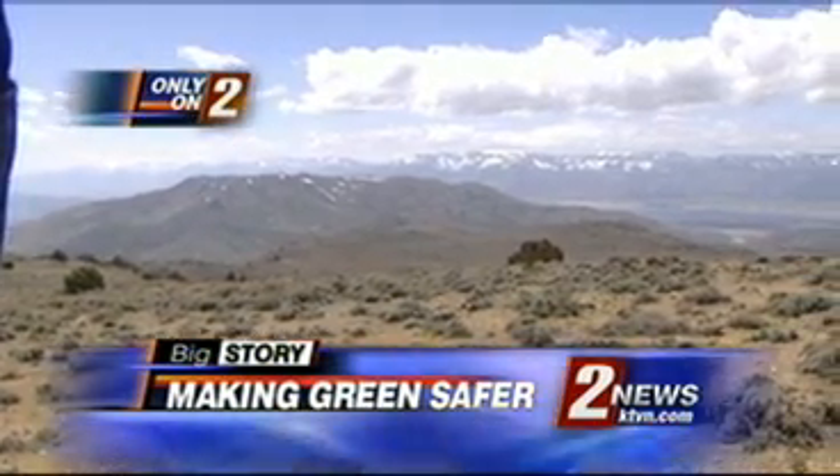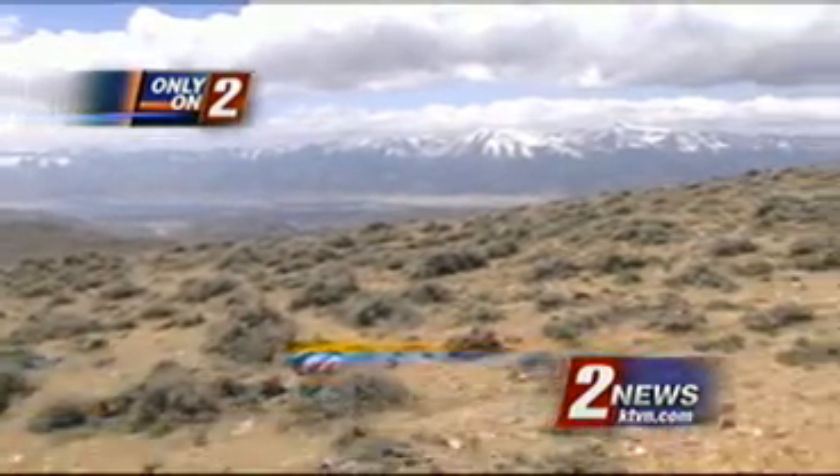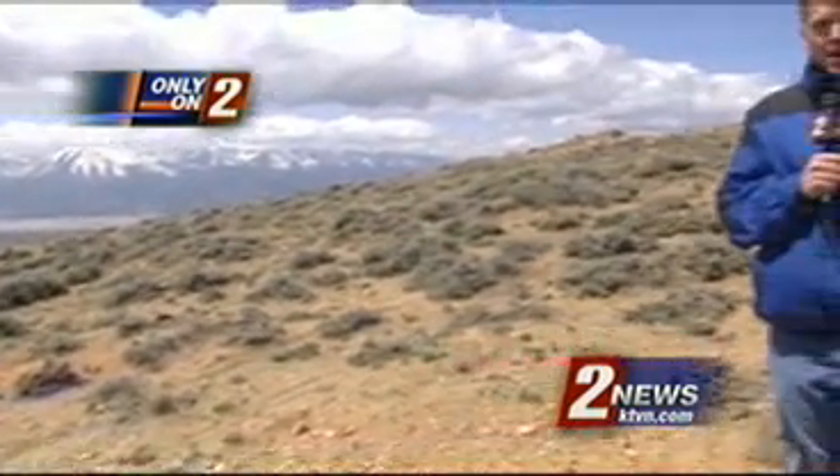High winds make the Virginia Range an ideal spot for wind energy. The plan is to place several rows of turbines up on top, but whether or not it will be bad for the birds is what this device behind me is for.